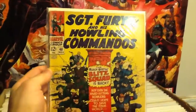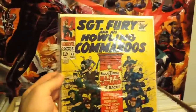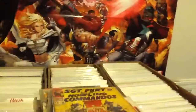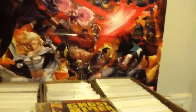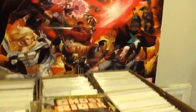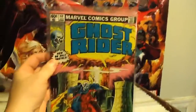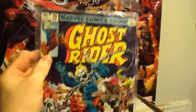I also got a nice 12-cent Sergeant Fury and his Howling Commandos number 48. Ghost Rider numbers 36, 37, 40, 78, and 79.